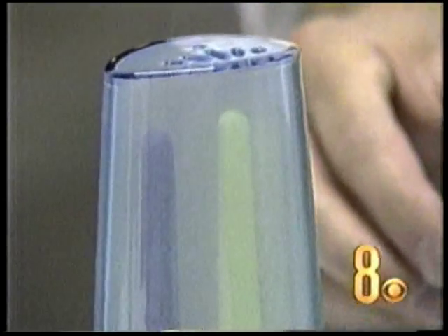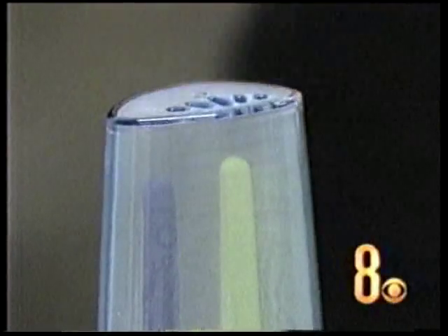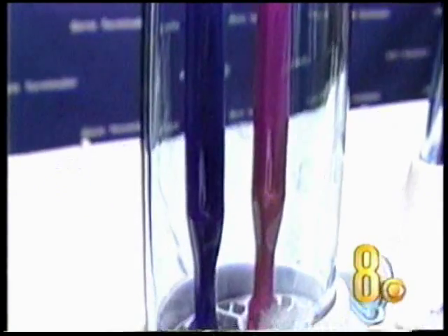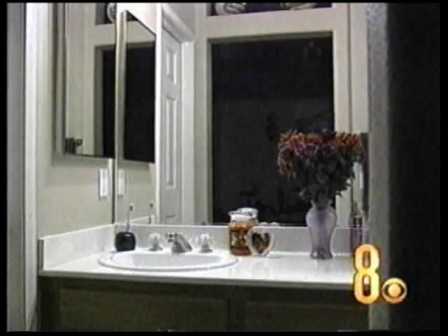We asked the company president why the product is needed if consumers are constantly replacing their old toothbrushes. Song's answer: consumers don't constantly replace them. Research shows that the average person worldwide replaces their toothbrush on average every eight months. I've heard people in other countries don't replace it for two years straight. So that's an accumulation of germs that breed and multiply and grow after every single use.